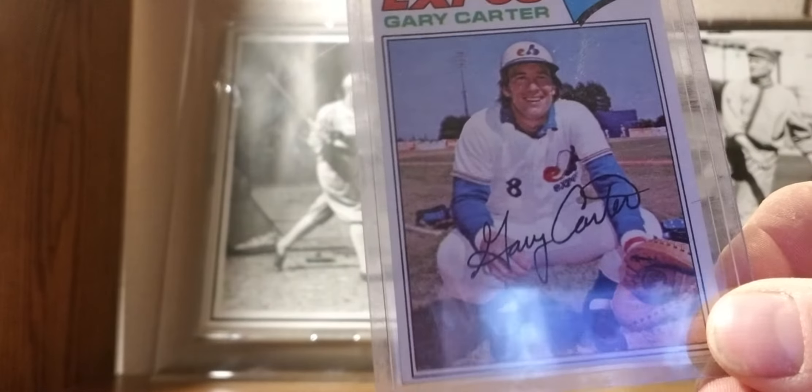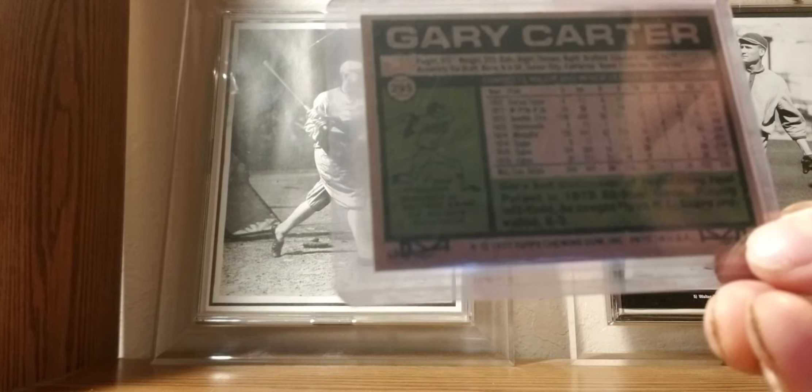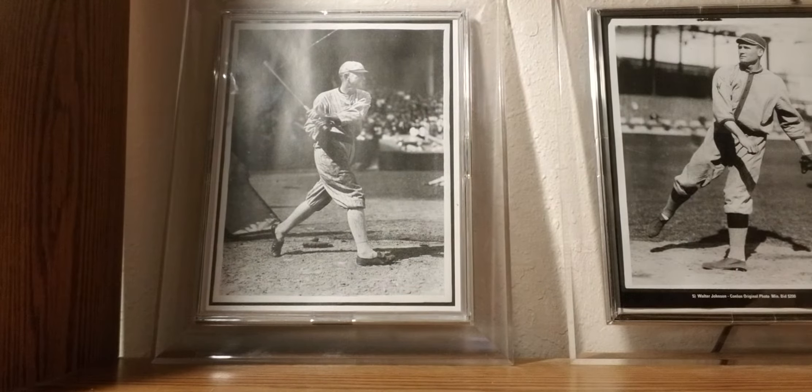1977 Topps: Gary Carter — the Kid. I believe he was a baseball card collector too back in the day.